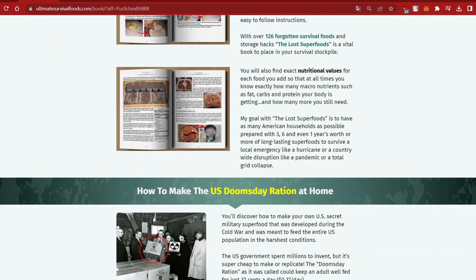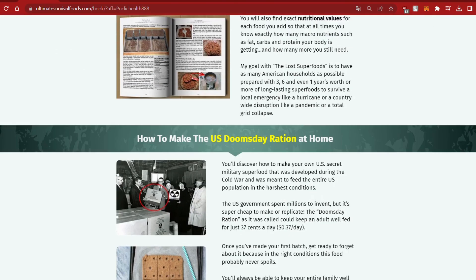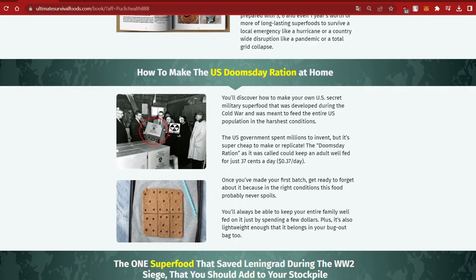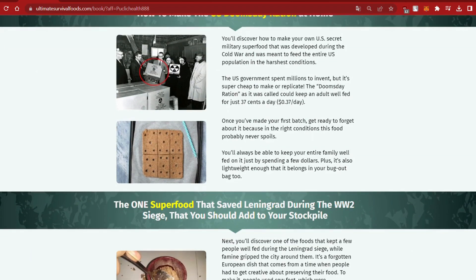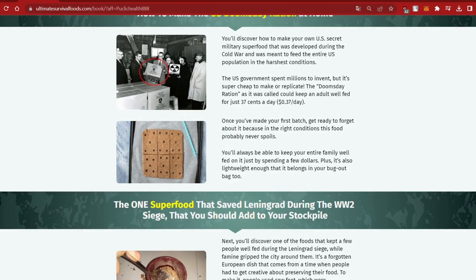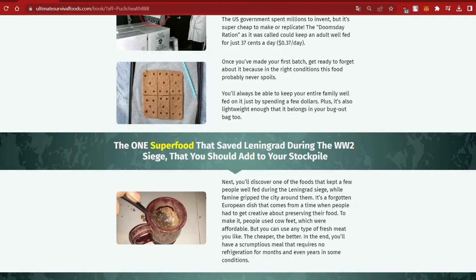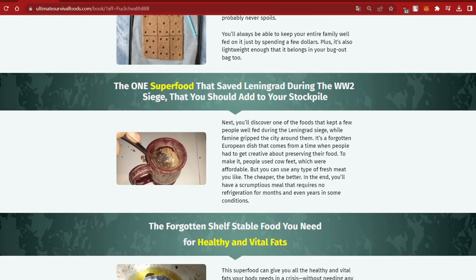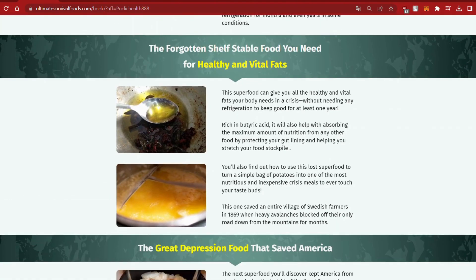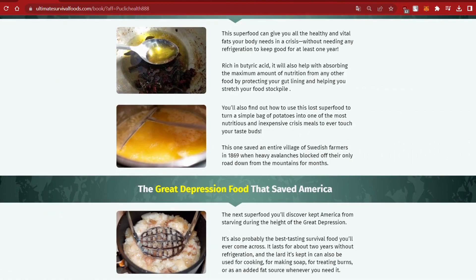Your life during the next crisis will likely depend on the food you have available. The most nutritious food on Earth that requires absolutely no refrigeration was invented during the Cold War to survive a possible nuclear attack. America needed a new kind of food that was extremely nutritious, incredibly cheap, easily reproducible on a massive scale, and long-lasting without refrigeration. After five and a half years and hundreds of failed experiments, one military scientist finally cracked the food code.